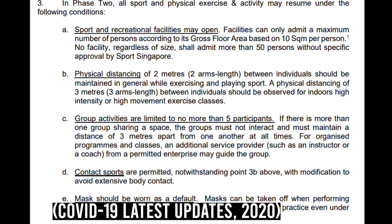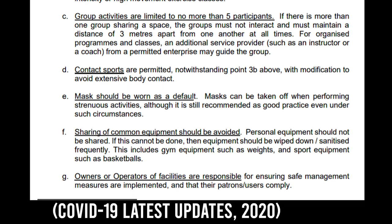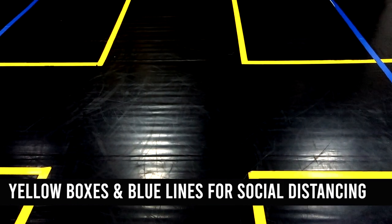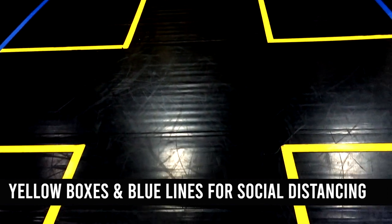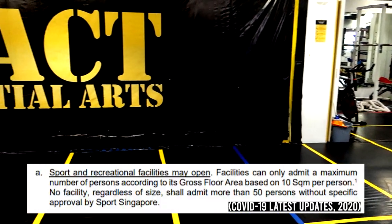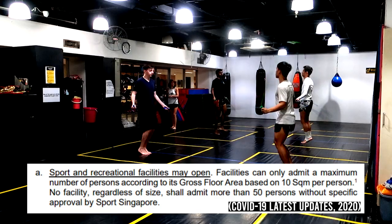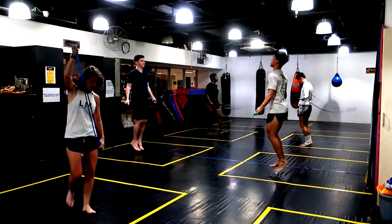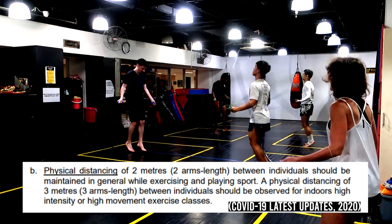The government has implemented a ton of rules and regulations for all martial arts gyms in Singapore. Here I'm going to talk about how the gym and one of my coaches have adapted to these rules and how he conducts training accordingly. Here you see some yellow boxes and blue lines. There are eight yellow boxes in total, to facilitate the maximum number of people allowed in each class. Facilities can only allow a maximum number of people depending on how large the facility is. After much checking and communication with the government, the determined maximum class size of eight participants is according to the gym size.